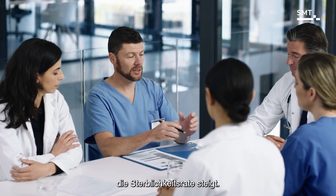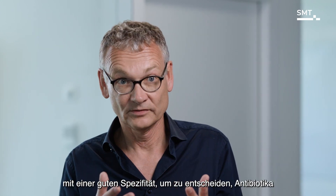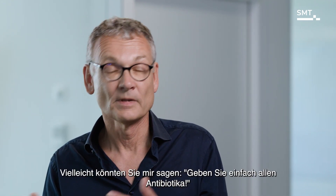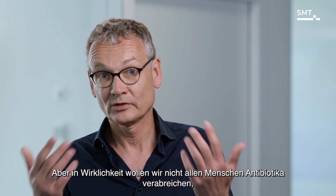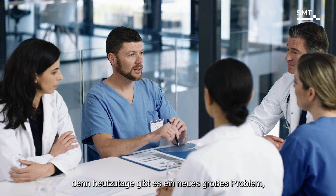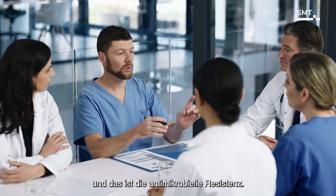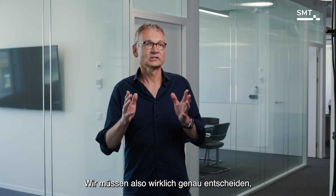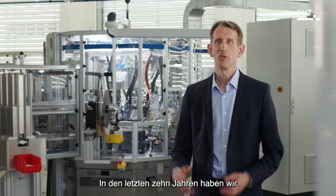We have one hour to give antibiotics, because we know that each hour we lose, the mortality rate increases. To decide whether to give antibiotics, we need a test with good specificity. We don't want to give antibiotics to everybody, because nowadays there is a huge problem worldwide: antimicrobial resistance. We really have to decide accurately whether to give or not to give antibiotics.